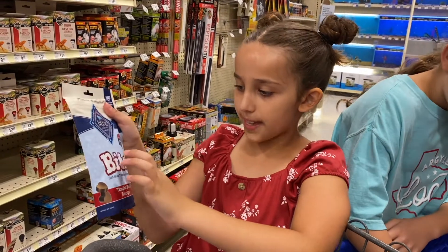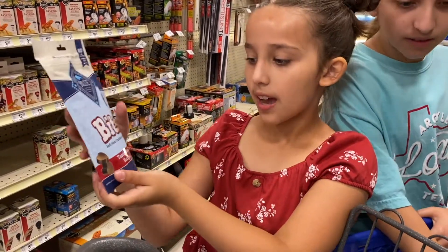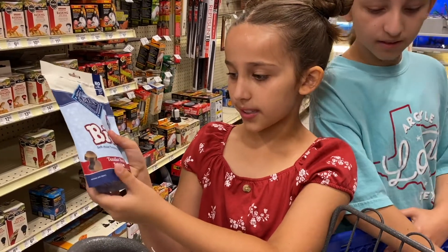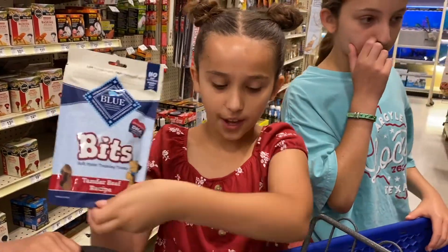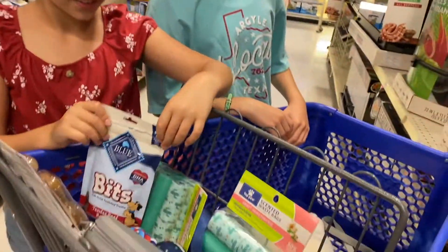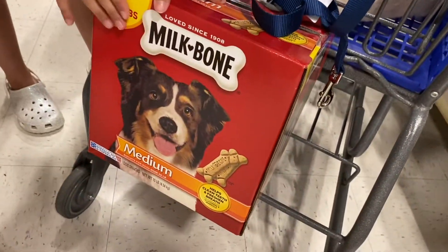We also found this new treat — it's blue, it's called Bits, and it's shaped like a heart, which is so cute. We got the tender beef flavor since everything she normally gets is chicken flavored, so we wanted to mix it up.